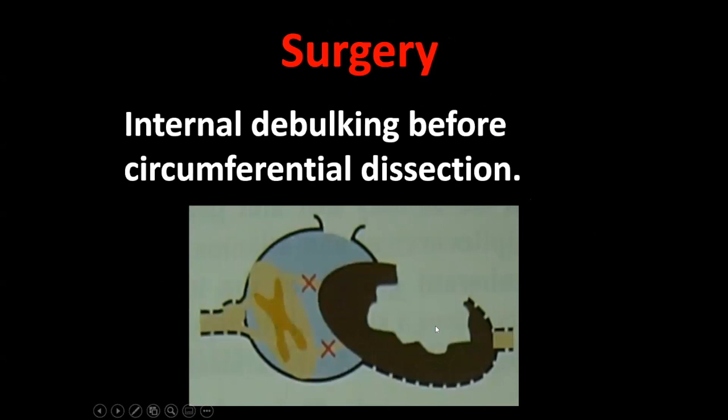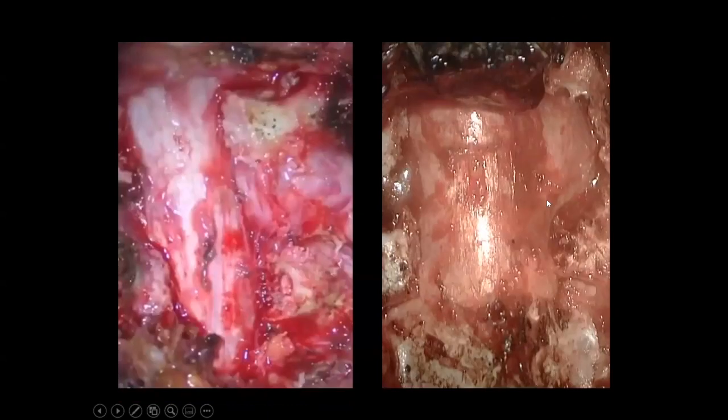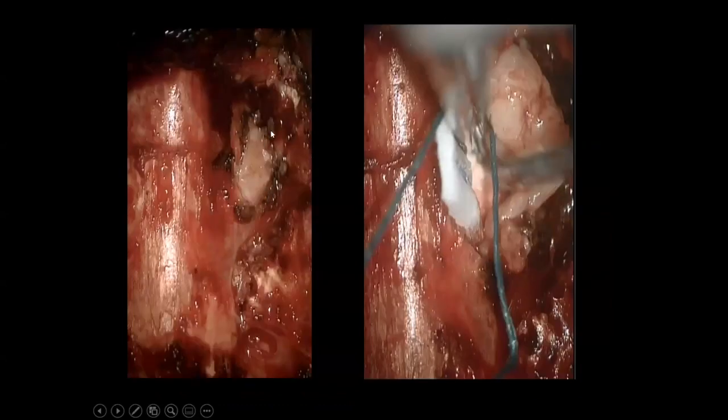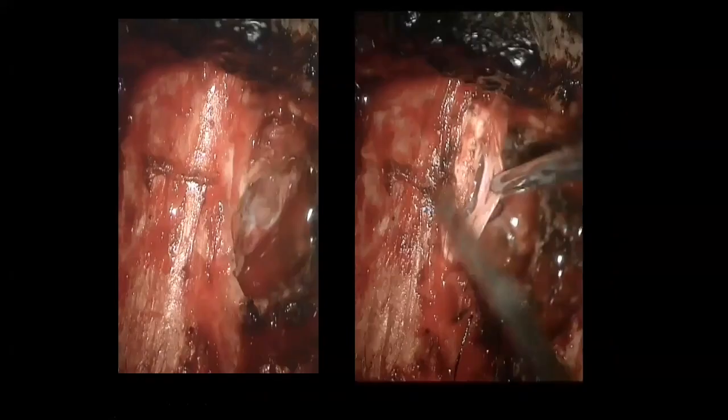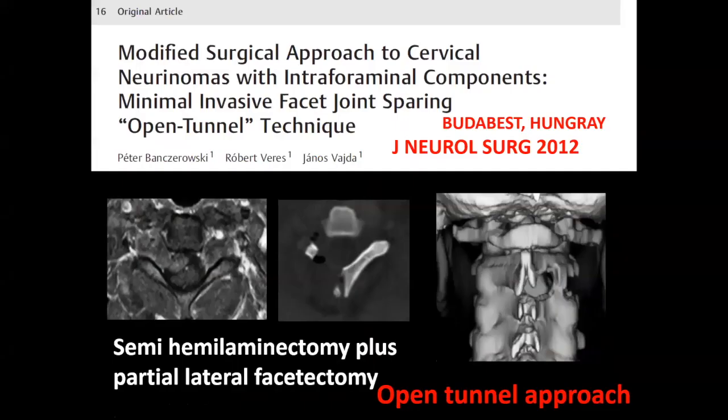General rule of surgery: debulk the tumor before you start dissecting, because you can see the anatomy better and control the bleeding. You start with the outside extradural part, debulk it, then go to the dural component. You open the dura, get into the intradural part, and handle any bleeding. Some people use the semi-hemi-laminectomy plus partial facetectomy — the 'open tunnel approach.' Spinal stabilization is needed if there are multiple levels involved, multi-directional spread, or if you have done total facetectomy.